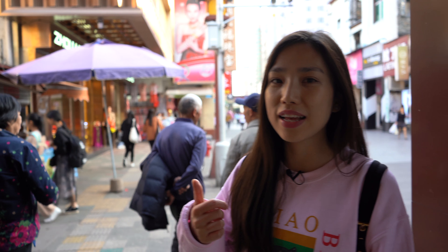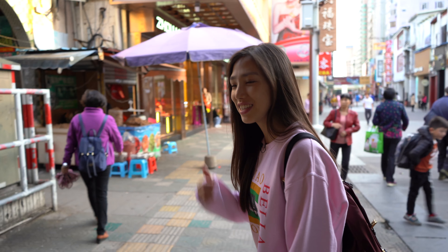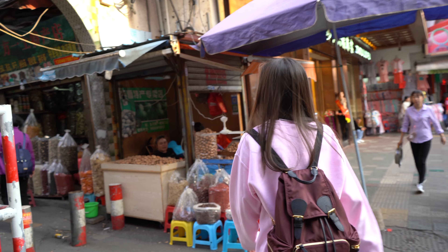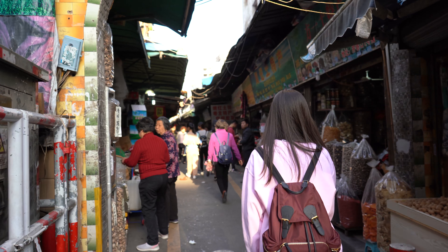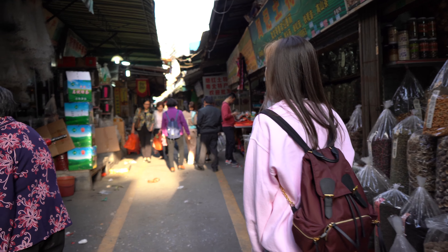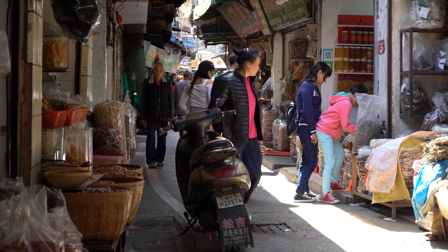So normally we would get this thing at a wet market, not the supermarket for sure. Let's check it out. This is a really traditional street to buy dry stuff for making soup or cooking.